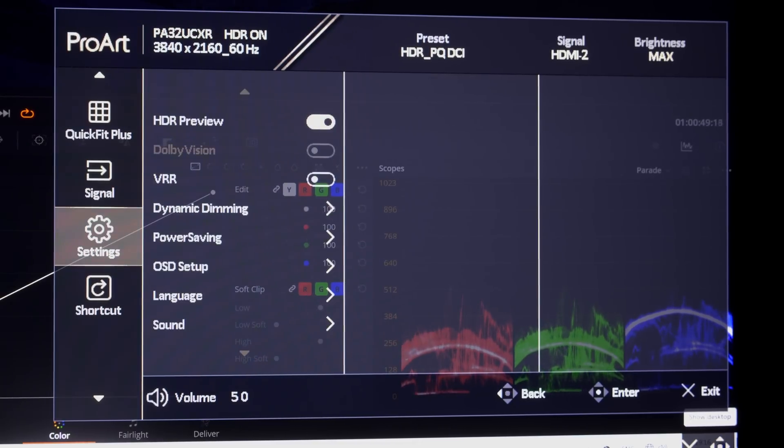Note that Dolby Vision support, ProArt hardware calibration, as well as Calman and ColorSpace integration will be added via firmware update by the fourth quarter of 2023.